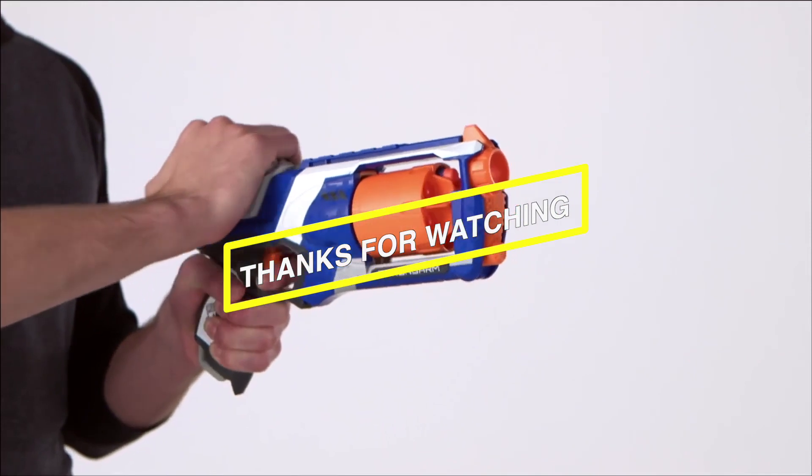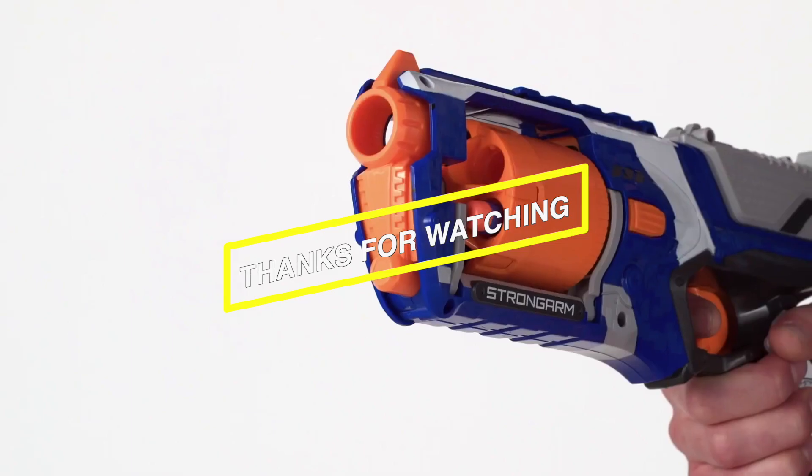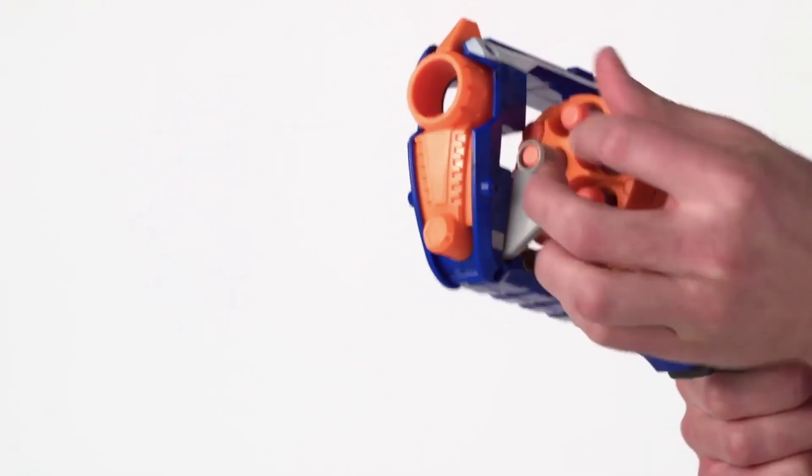Thanks for watching! If you want to know more about any of the other products reviewed, make sure to check out Unbox Daily. Hit the like button to show your support and subscribe to our channel for more videos just like this one. Have a great day!